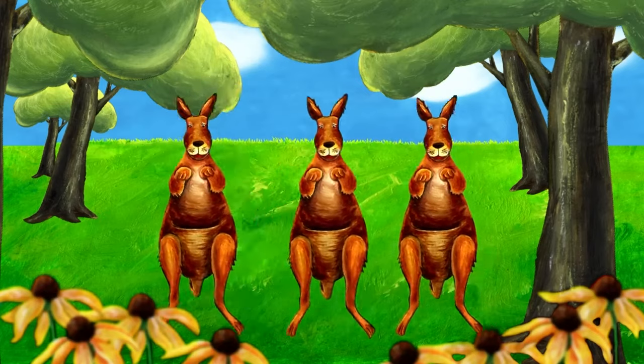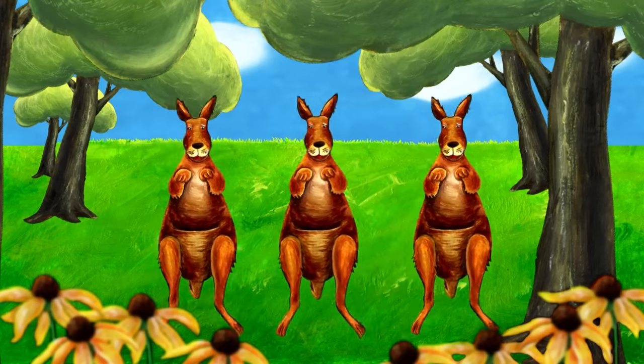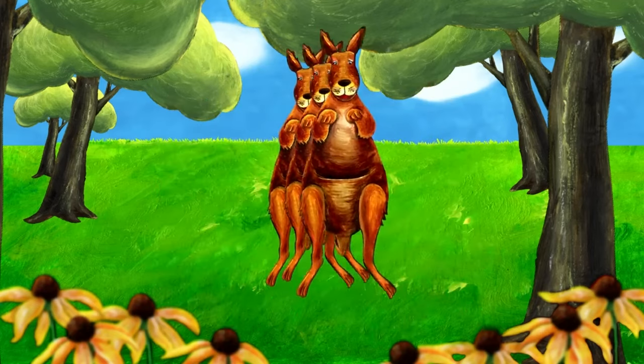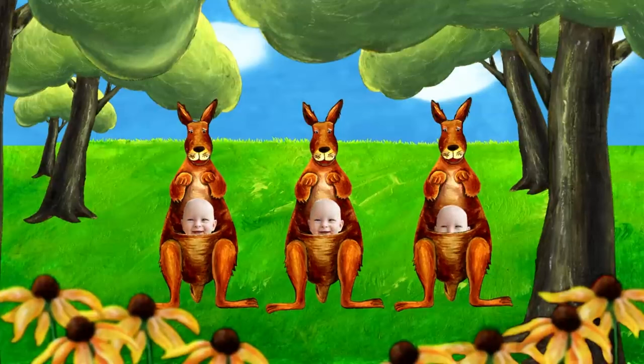Boy, this is going really fast. Where am I now? Oh, there I am — in the first kangaroo. And the second. And the third. How did that happen?